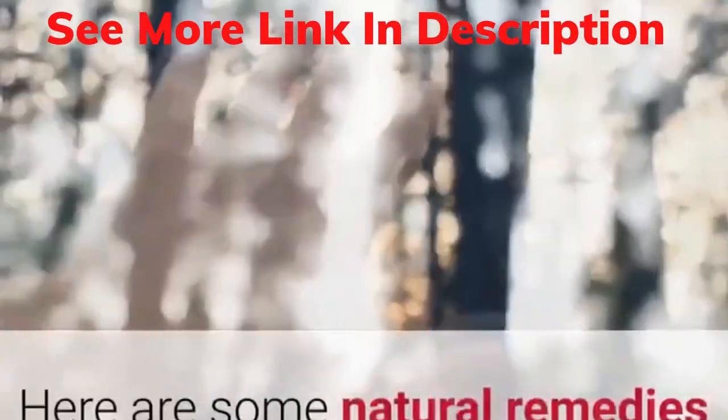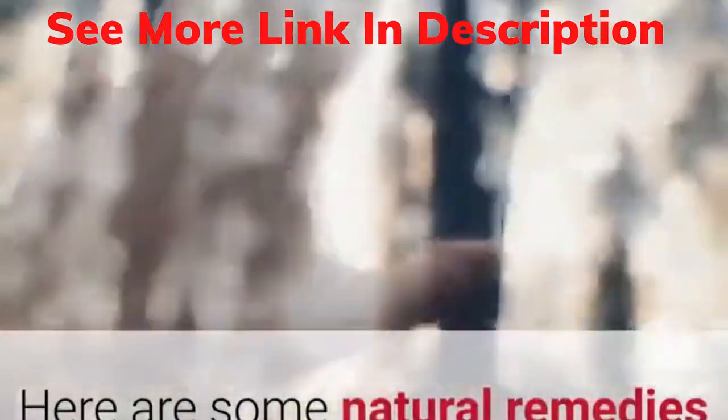Natural Home Remedies for Vertigo. Here are some natural remedies to treat vertigo at home.